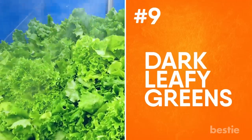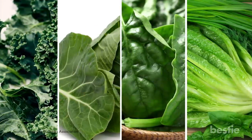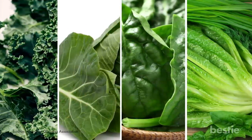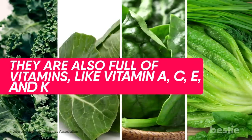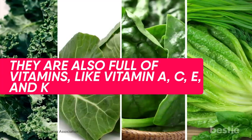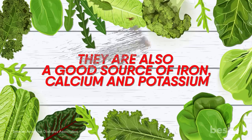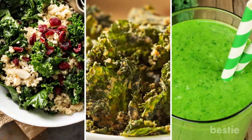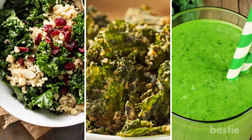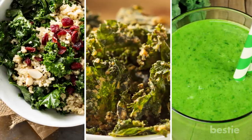Dark Leafy Greens. Dark leafy greens mean foods like kale, spinach, collards, and leafy vegetables, which are great for your health in general. They are also full of vitamins like vitamin A, C, E, and K, and are a good source of iron, calcium, and potassium. Potassium has been shown to help manage blood pressure, which is very beneficial for those with diabetes. Try incorporating kale into your diet by adding it to salads, making kale chips, or putting it into a smoothie.